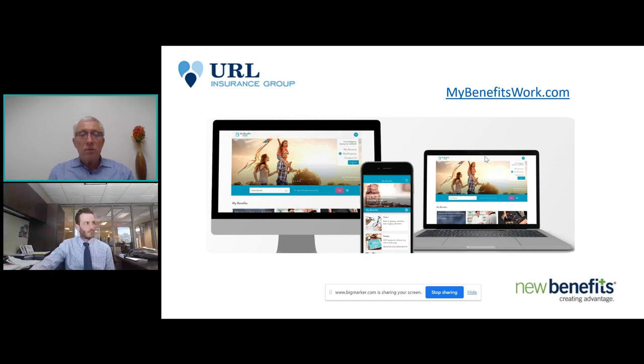Everything is available to your employees on our mobile and desktop application called My Benefits Work. Employees will get their credentials in the mail and can log in and use benefits on the fly. A big misconception is that our benefits need to be paired with annual enrollments — while we do participate in almost everybody's annual enrollments, we also do a lot of off-cycle enrollments. We're doing many for April, May, and June this year because people don't want to wait to give these benefits to their employees.